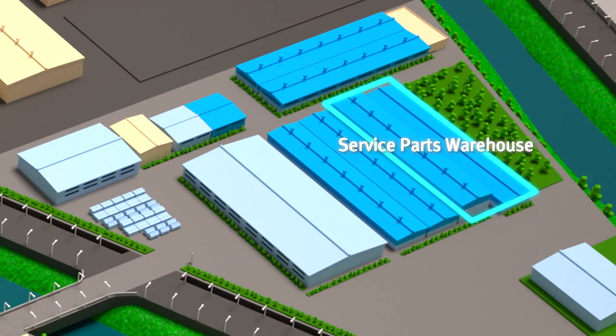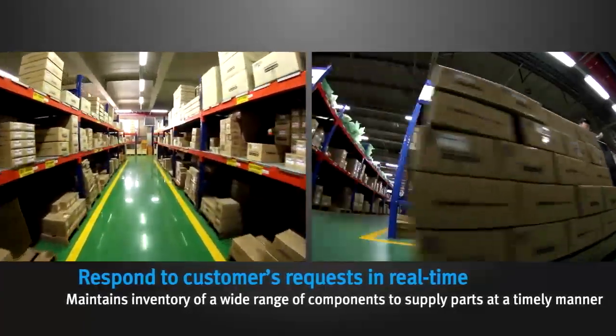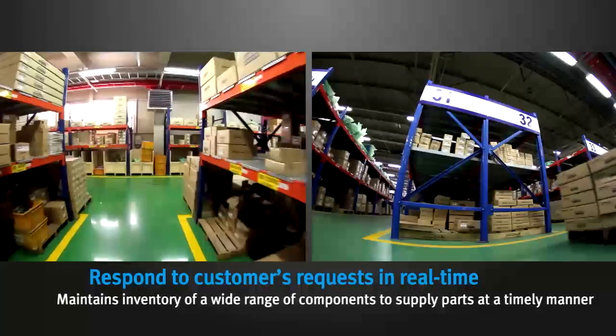The service parts warehouse maintains inventory of a wide range of components to supply parts to customers in a timely manner and respond to customers' requests in real-time.